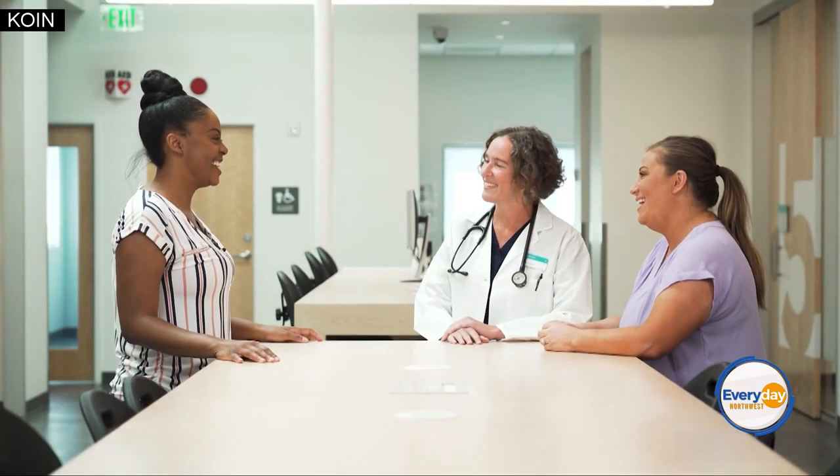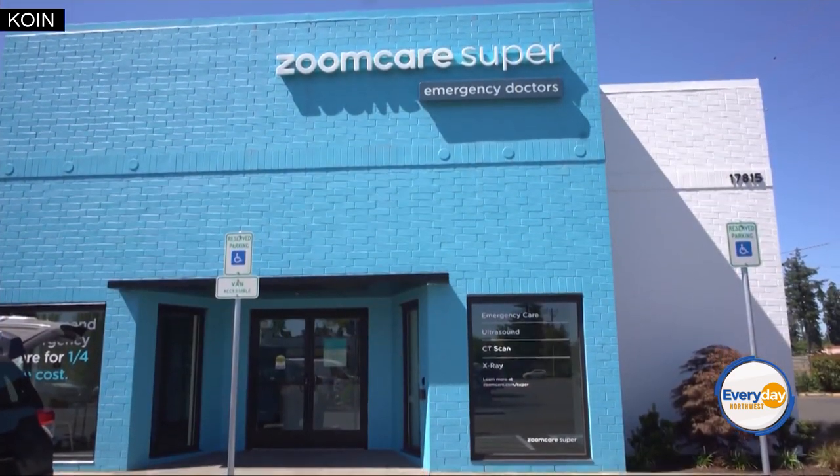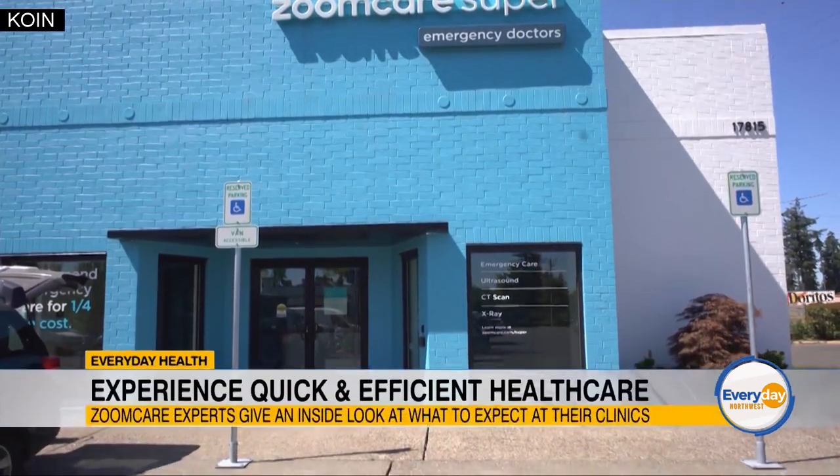Thank you for letting me be here with you today. So we are here at this beautiful location — Super ZoomCare. Tell me, what is the difference between a Super ZoomCare and your regular facilities?